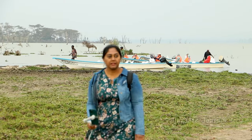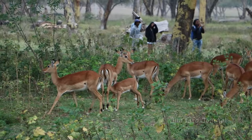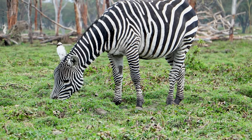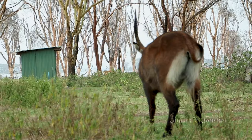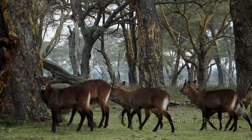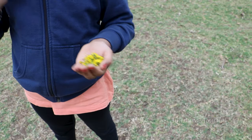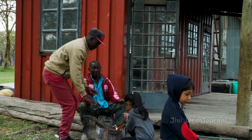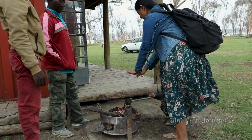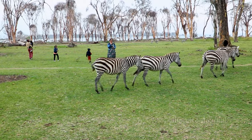Once we are stepping inside the Crescent Island, we will be seeing wildebeests, water bugs, zebras and gazelles. As the Crescent Island is just next to the lake, the evenings are so cold and chilled. We enjoyed the walking safari in Crescent Island.